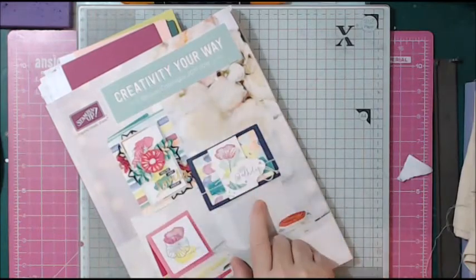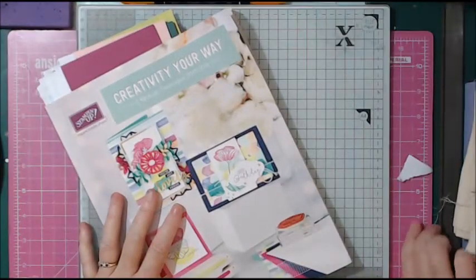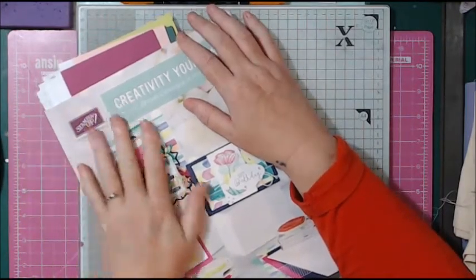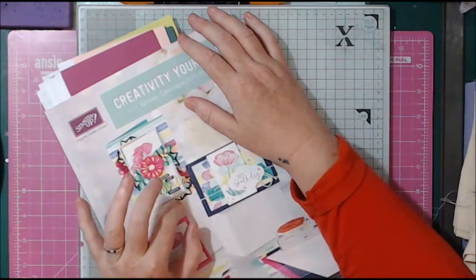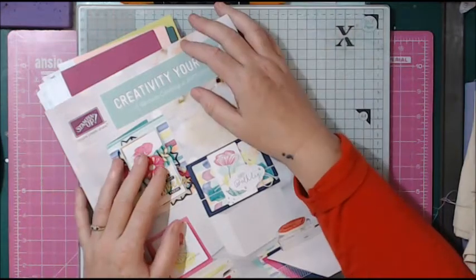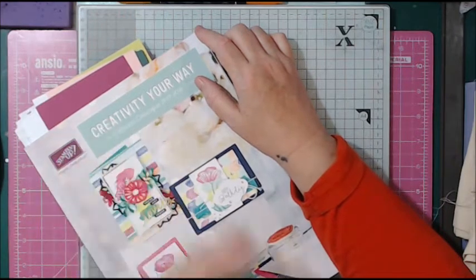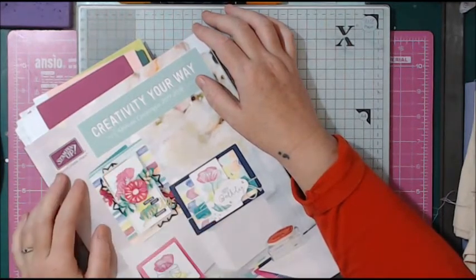This is the brand spanking new catalogue, which comes out on the 1st of June. I'm going to have a quick flick through some of my favourite things in a minute, but I want to tell you — if you're interested in buying from Stampin' Up personally through me and you'd like a catalogue, I'll gladly send you one. Please bear in mind that we have to pay for these ourselves, so they're not free to us. I don't mind sending one out if you genuinely want to have a look at it at home.